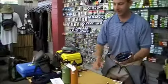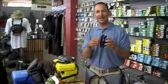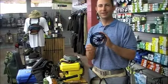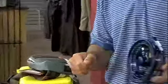Getting to the hard tackle here — what we have is a Loop Opti reel. This thing is awesome. This is the Speed Runner. It's an 8-weight with 200 yards — an incredible bonefish reel, light spey. Just a super sexy-looking reel with great retrieval. These things are wonderful.